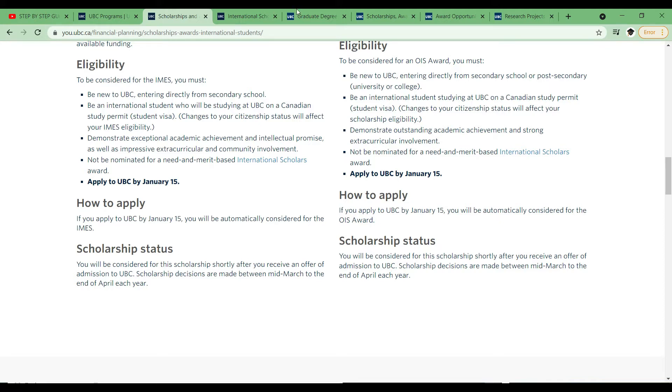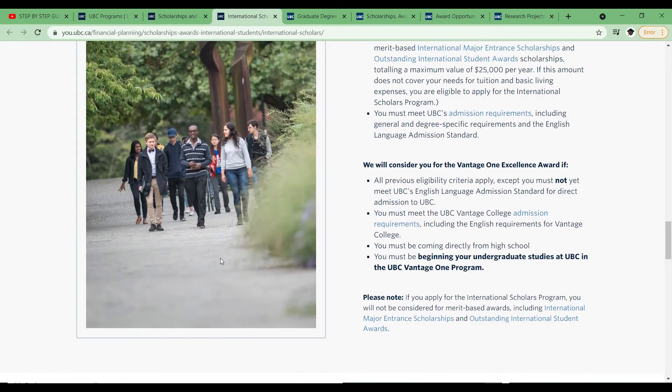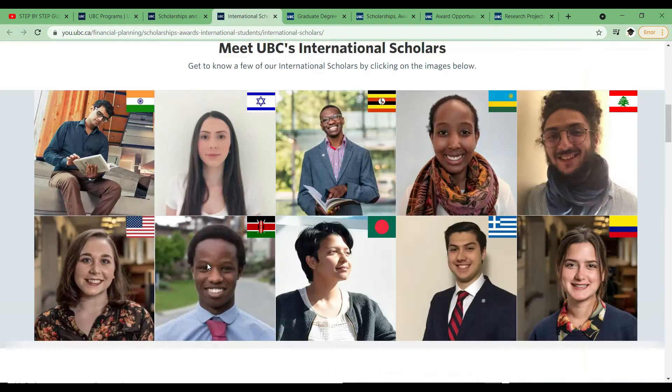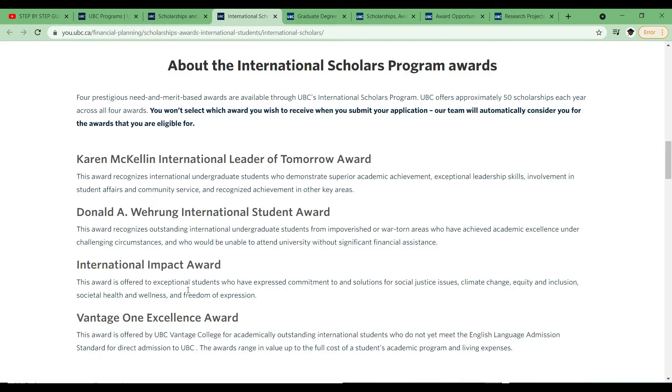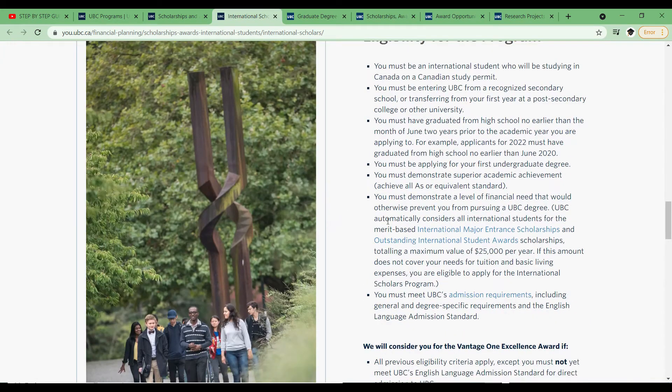Now let's look at the International Scholar scholarship. This is both a need-based and merit-based scholarship, so you have to demonstrate that you actually need the scholarship and you have to have good grades. There are four different types under the International Scholar and once you apply, they choose based on your profile which best suits you. The caveat is you can't apply yourself — you need to be nominated by a university or an NGO.